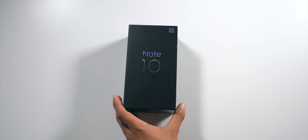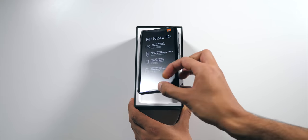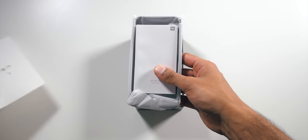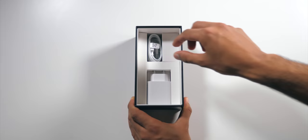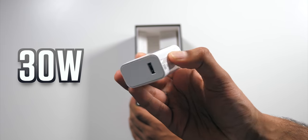The box itself is pretty standard fare from the company — black cardboard and holographic text. The first thing you'll see inside is the phone, below which there's an insert containing a SIM ejector tool and a case, which is pretty similar to the standard TPU cases you see on every phone, just with a darker tint. There's a USB-C cable and a 30W fast charger, which is pretty impressive.